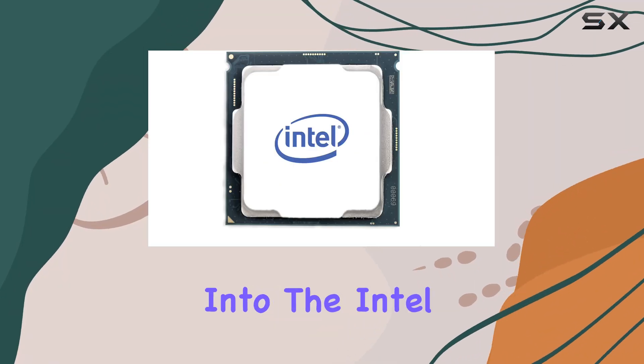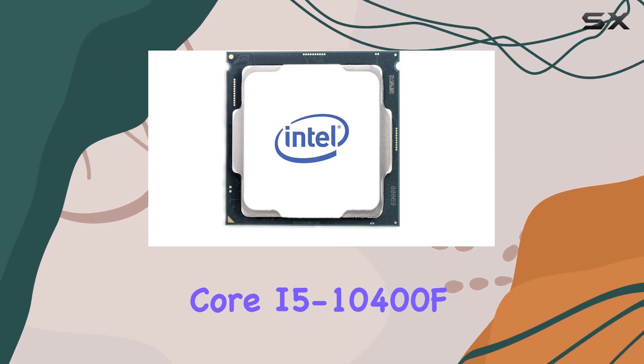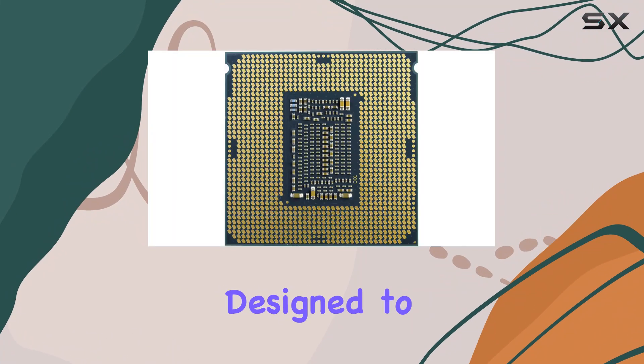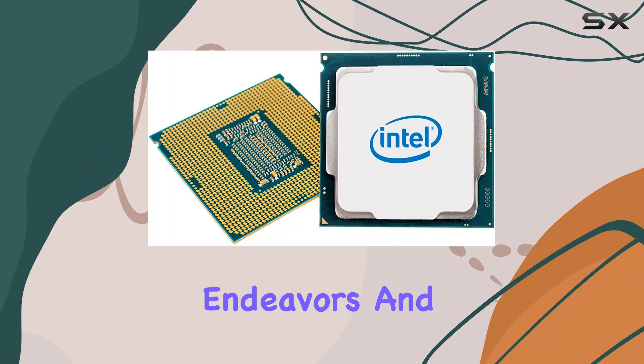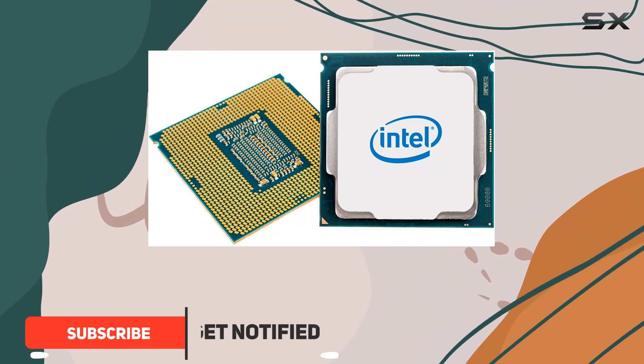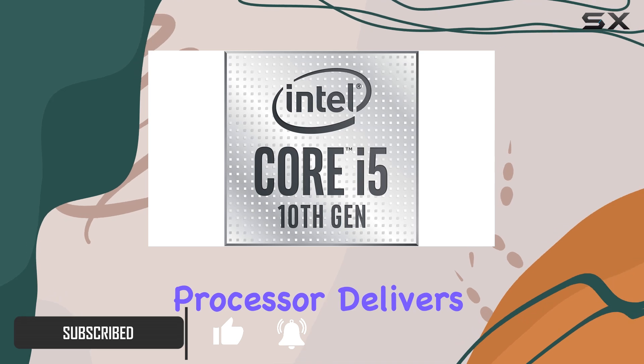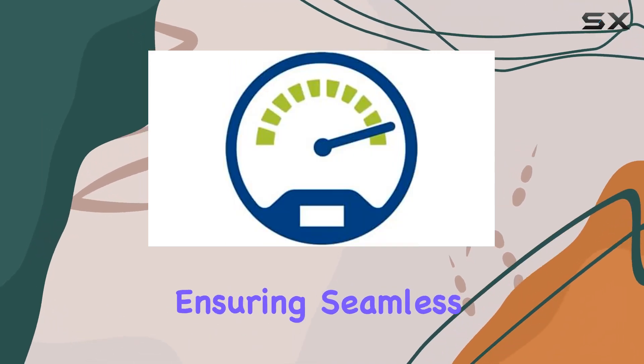Today we're diving deep into the Intel Core i5-10400F desktop processor, a powerhouse designed to elevate your gaming, creative endeavors, and productivity tasks to new heights. With six cores and 12 threads, this processor delivers exceptional performance, ensuring seamless multitasking and smooth operation even under heavy workloads.